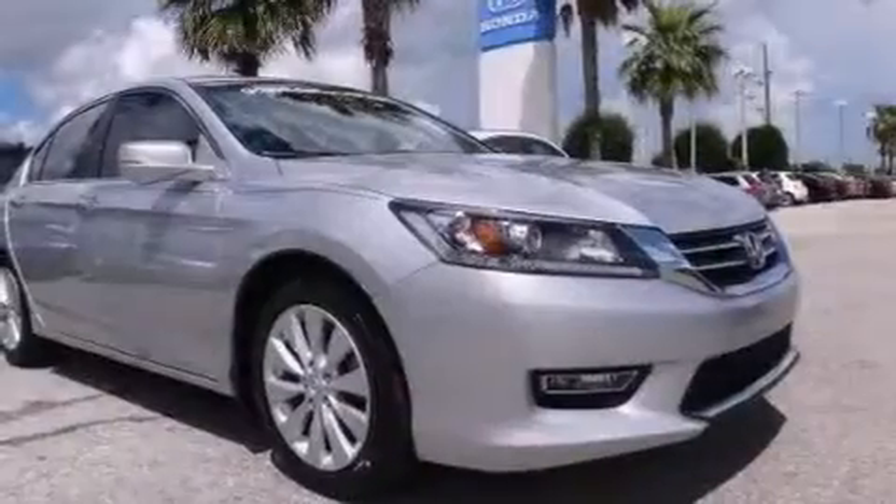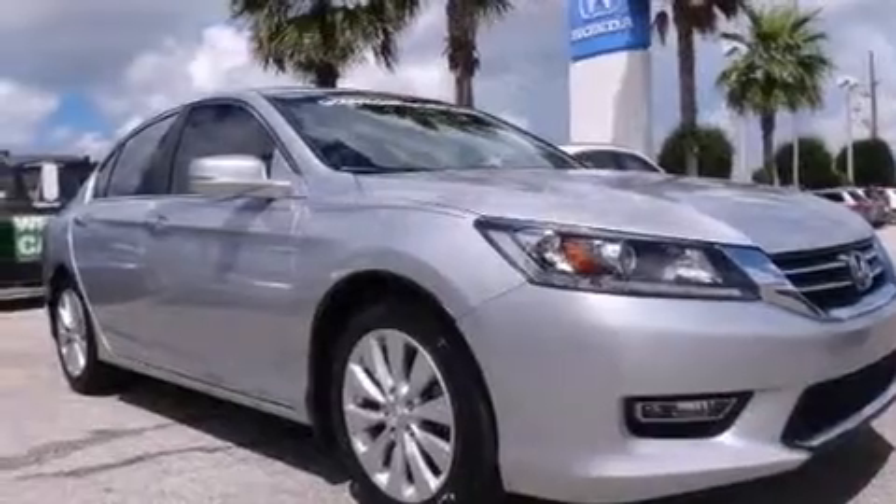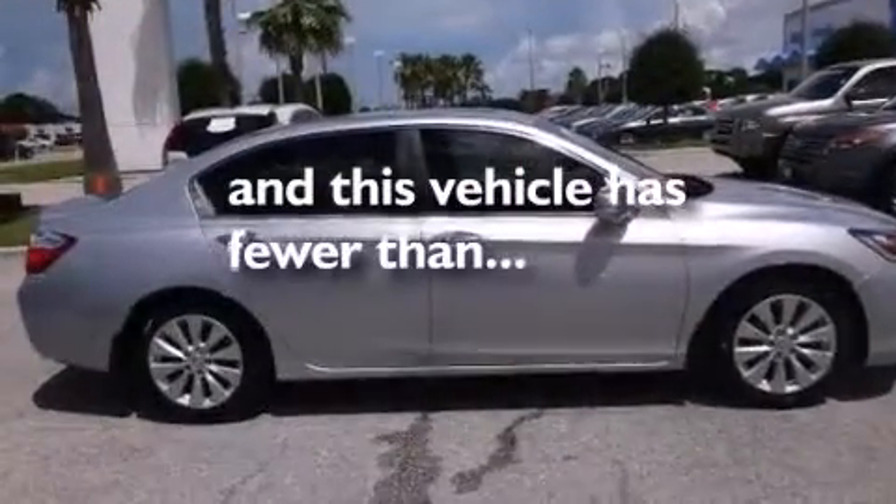Also included: a driver airbag, rear seat child-proof door locks, air conditioning, a pass-through rear seat, steering wheel mounted controls — and this vehicle has less than 16,000 miles.